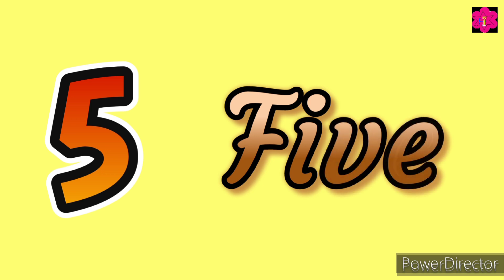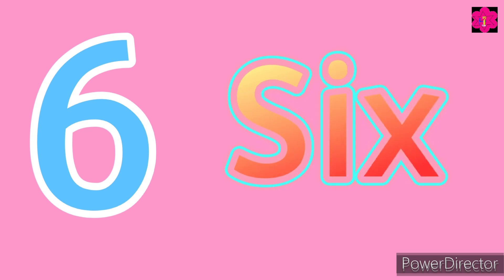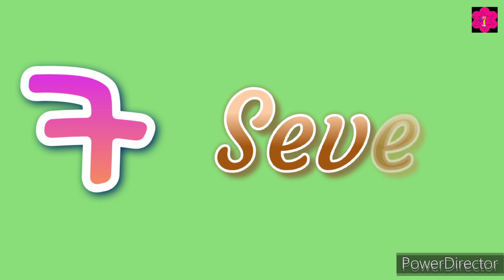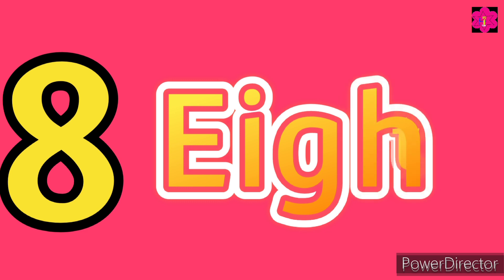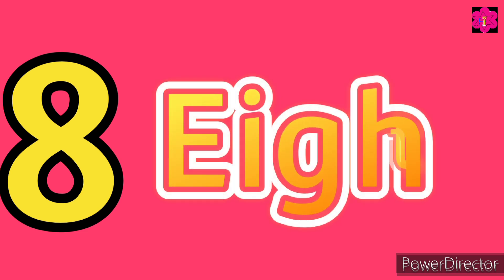Now the next is six — S-I-X, six. Now seven — S-E-V-E-N, seven. Very good. Eight — E-I-G-H-T, eight.